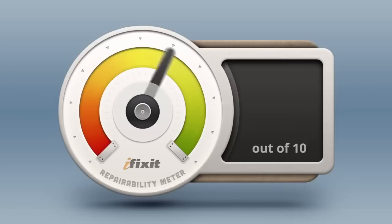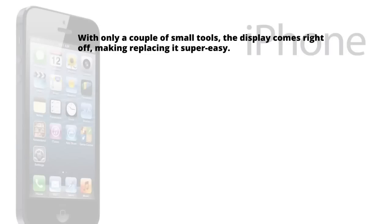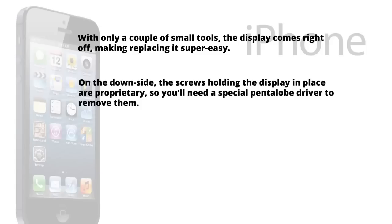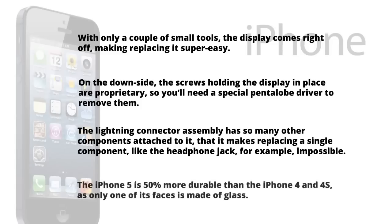With our teardown complete, it's time to answer the million dollar question: just how repairable is the iPhone 5? Here at iFixit, our mission is to teach everyone how to repair everything, so we give every gadget we tear down a repairability score between 1 and 10 — 10 being the easiest to repair and 1 being the most difficult. The iPhone 5 scores a very respectable 7 out of 10. On the plus side, with only a couple of small tools the display comes right off, making replacing it super easy. On the downside, the screws are proprietary pentalobe, and the lightning connector assembly has so many components attached that replacing a single part like the headphone jack is impossible. The iPhone 5 is also 50% more durable than the iPhone 4 and 4S, as only one of its faces is made of glass. While not perfectly repairable, it is a refreshing change from recent Apple devices like the iPad 3 and the MacBook Pro Retina, which scored an abysmal 2 and 1 out of 10, respectively.